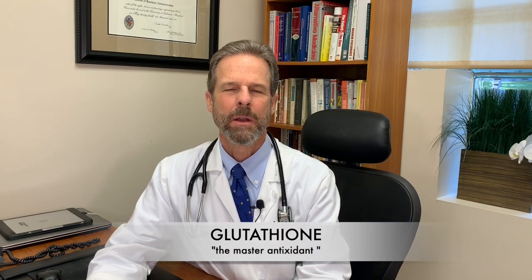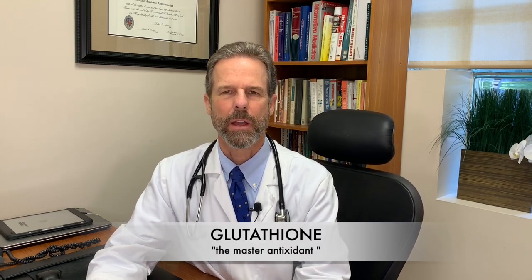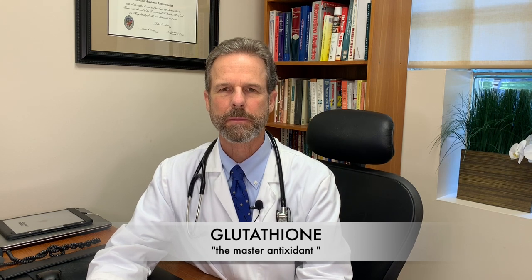Hi, I'm Dr. Fritz Sutter. Today we're going to talk about glutathione. That's a mouthful. Glutathione has been recognized for many years as the master antioxidant in the body.